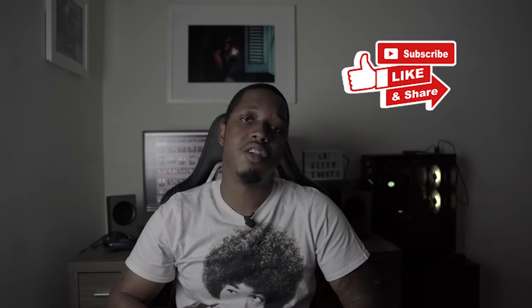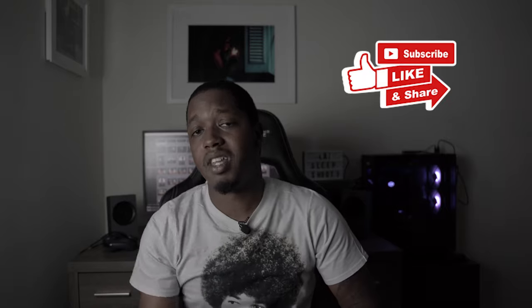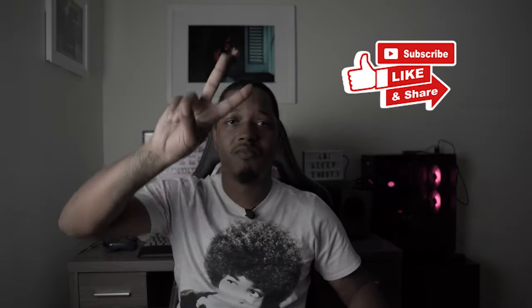I'm way too caffeinated right now. Maybe I'll make that video right now. See ya!